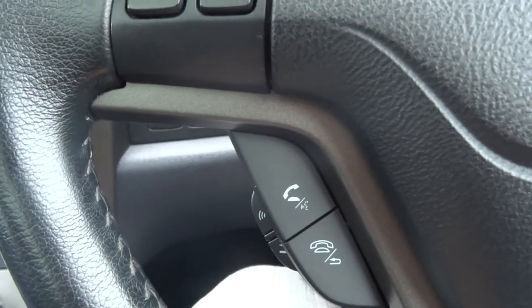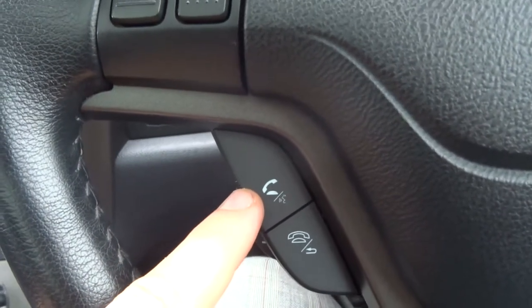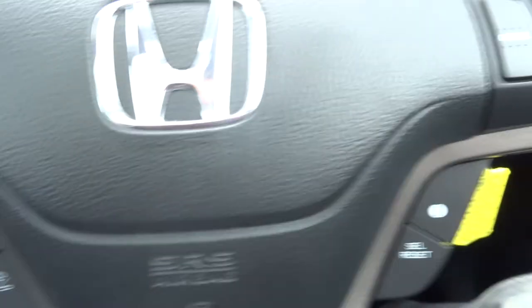Call Tom. No paired phones have been found. To search for a paired phone... as you can see it's all working as it should.